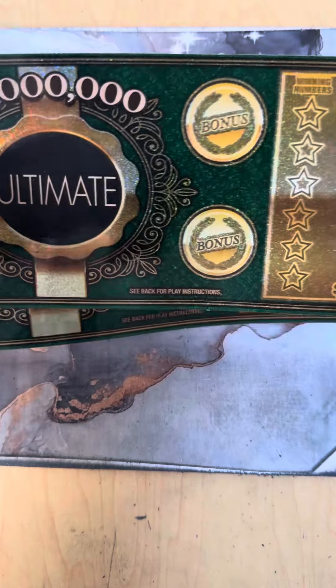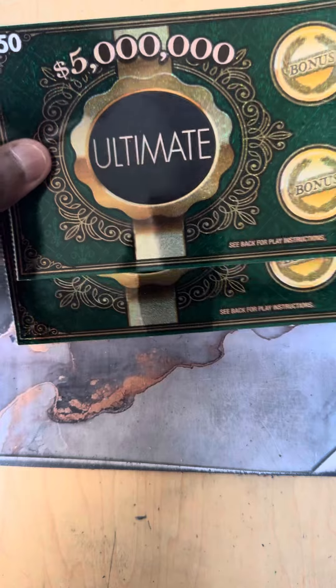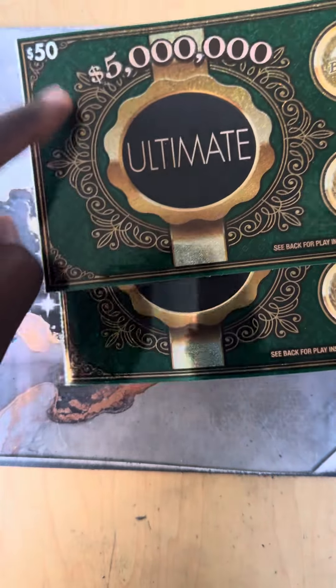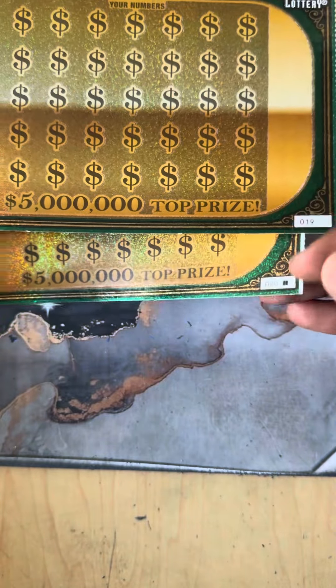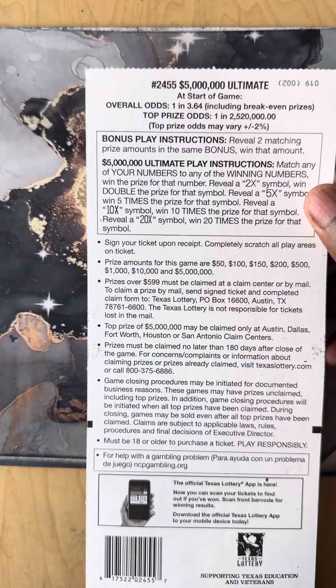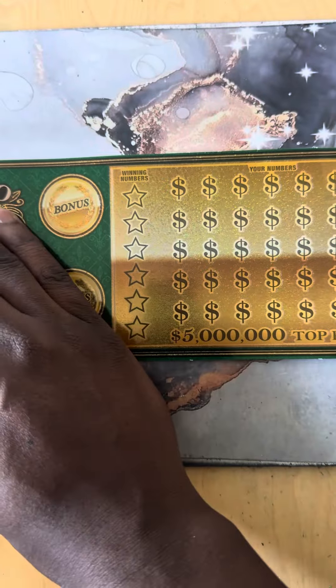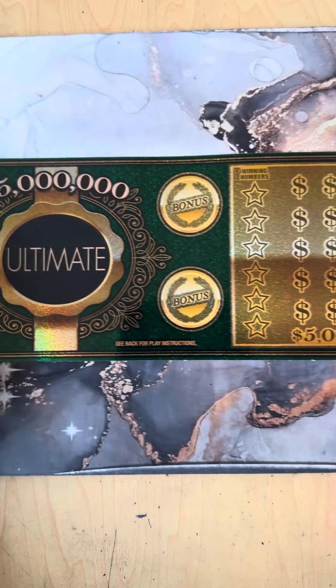What's up YouTube, this is Scratch a Dream, we are back with another exciting video. Today I'm bringing you guys a $100 session about the end of the pack — $50 tickets, ultimate. We're on ticket 19 and the last ticket of the pack, ticket number 20. On this one we need to find the 2x to 5x, the 10x, or that big boy 20x symbol. 3.64 are the odds — let's see if we can find that $5 million.